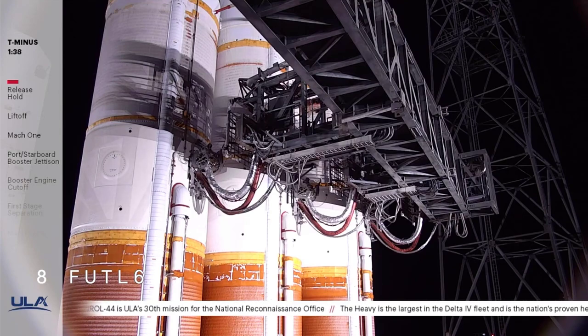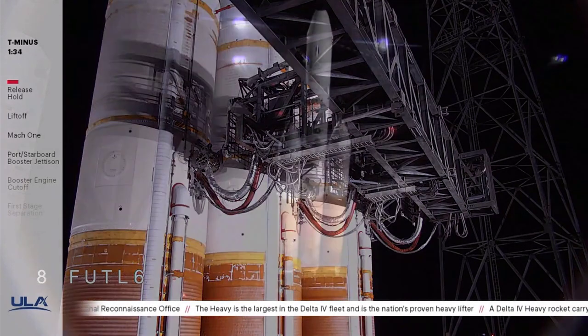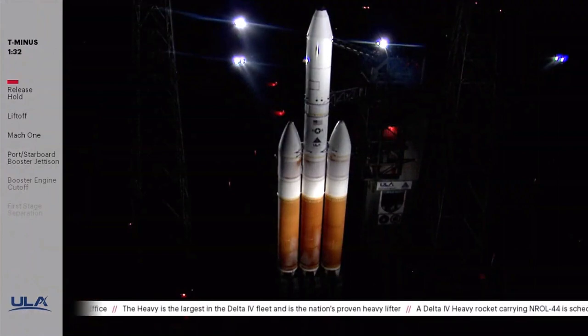FCS launch enable. T-minus 90 seconds. FCS armed. The launch vehicle, payload, ground systems, and eastern range are go for launch.